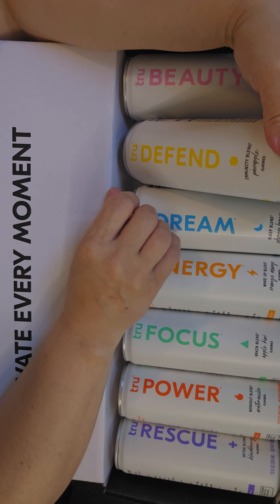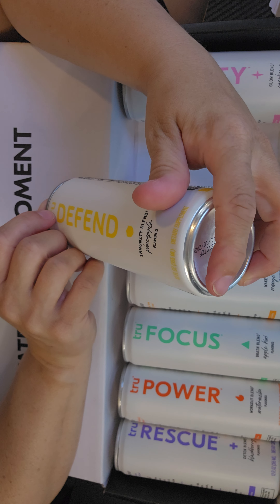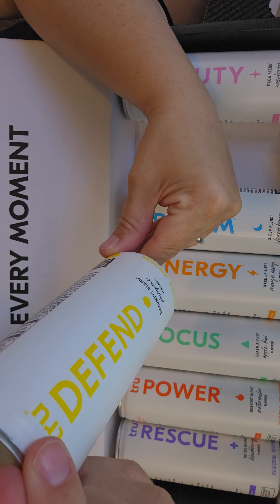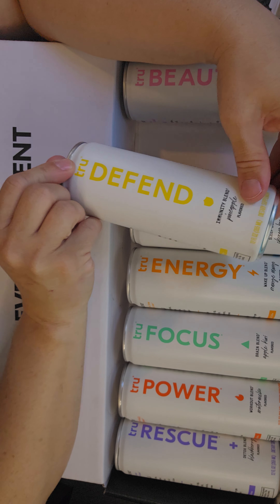Then you have True Defend, which is the immunity blend, which is pineapple flavored. This has echinacea purple extract, ginger extract, and turmeric extract.